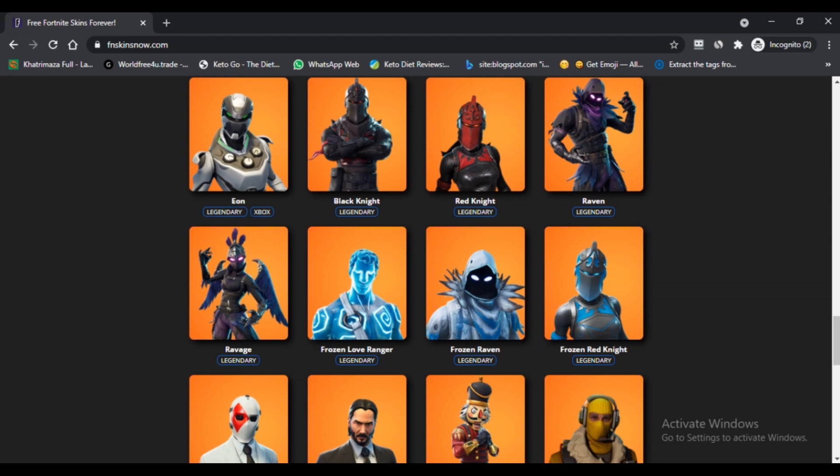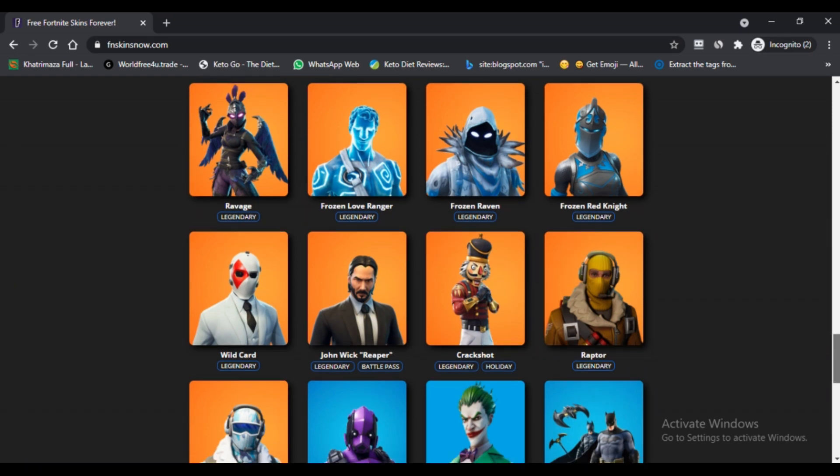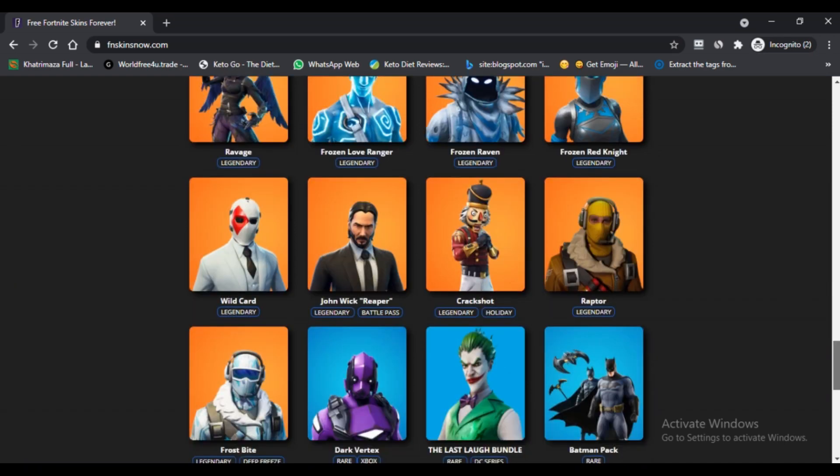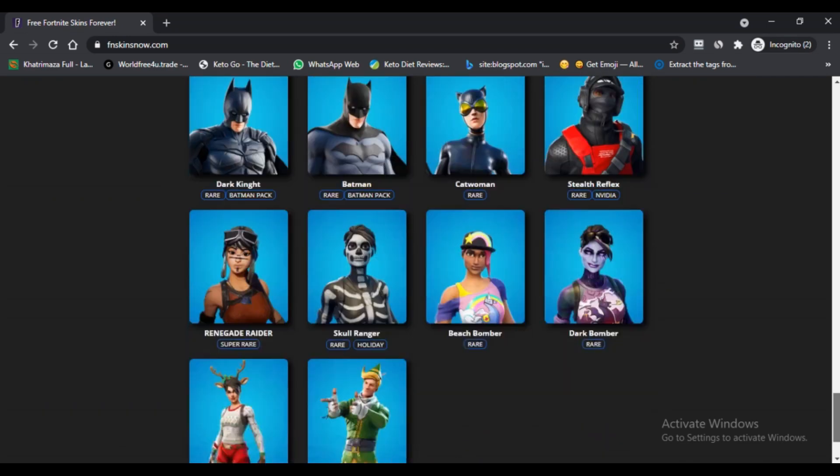Is FN Skins Now.com Free Skin legit? The site is very new to claim its legitimacy. The domain was created two months ago. It has HTTPS certification but major traffic of the user is challenging, making it difficult to assert the legitimacy of the website.